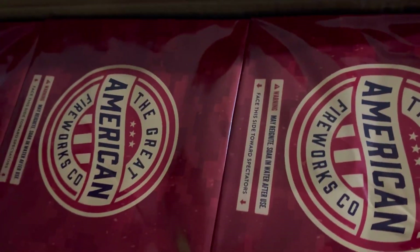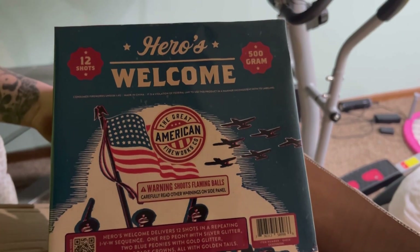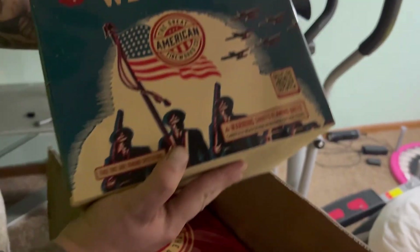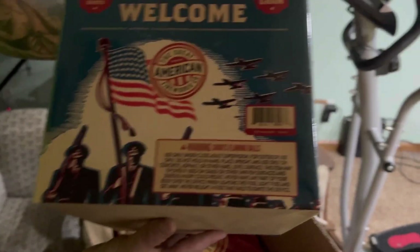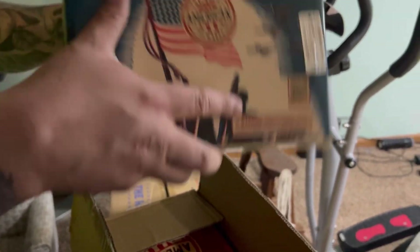In my opinion, one of the most budget-friendly 500-gram cakes that Great American Fireworks Company has is the Heroes Welcome. You get six of these for about $93 after tax. I forgot to mention we got all these fireworks from the February sale, so we saved a lot more. There's your scan code. This one's a really cool cake — shoots off one burst, then two, then three, and does that twice for a total of 12 shots. Very nice cake, but stabilize this one when you shoot it for sure.